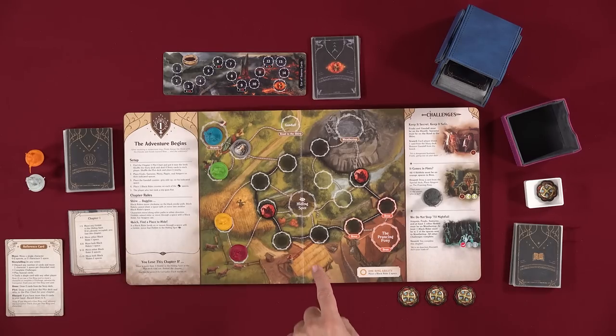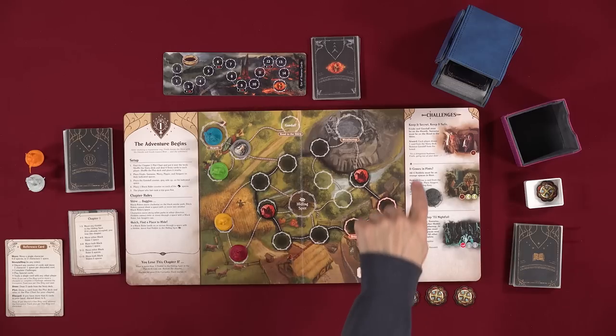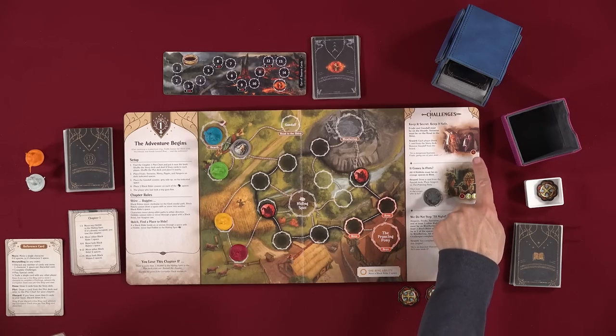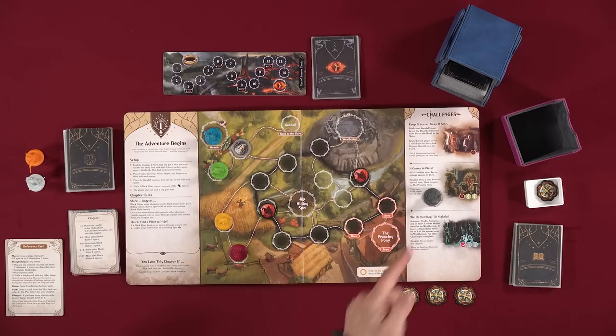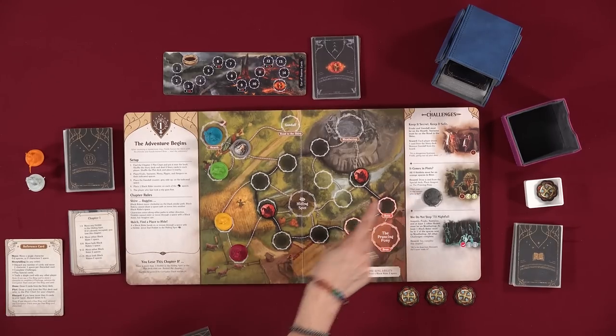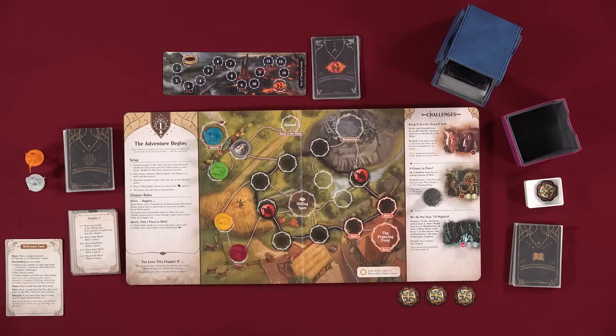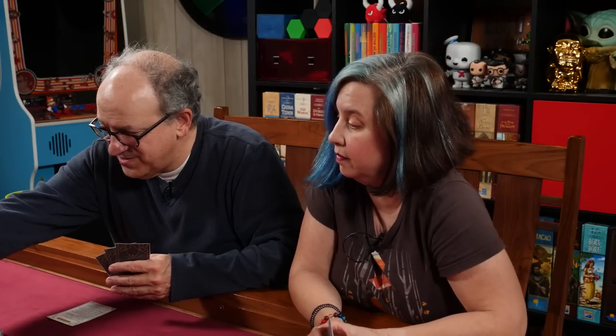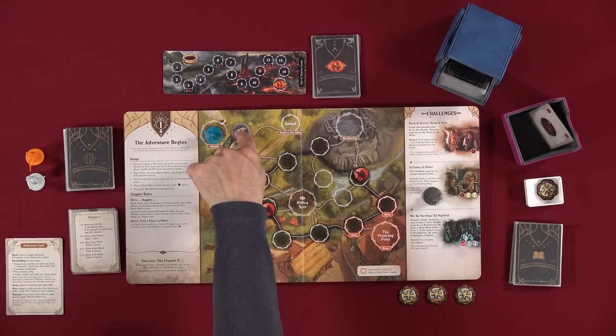Whoever's turn it is, if they want to complete a challenge, the requirements must be met and they need to have the required card. Nikki, do you have an insight card? No. Lincoln, do you have one? Yes. I'll trade Nikki an insight card for anything, because she could conceivably complete this on her turn. In that case, because I'm about to draw two cards, I'm going to discard an insight card to move Gandalf one more.